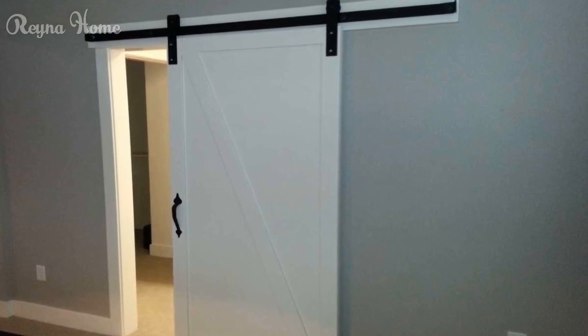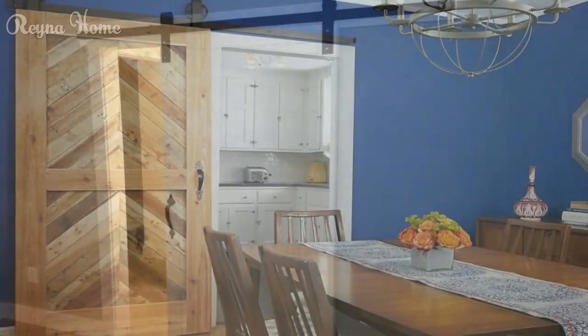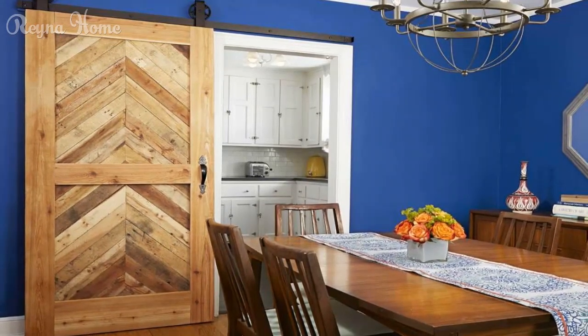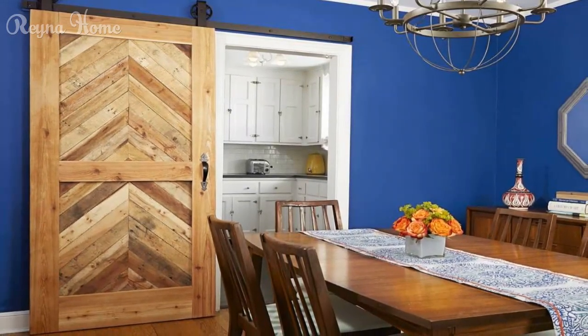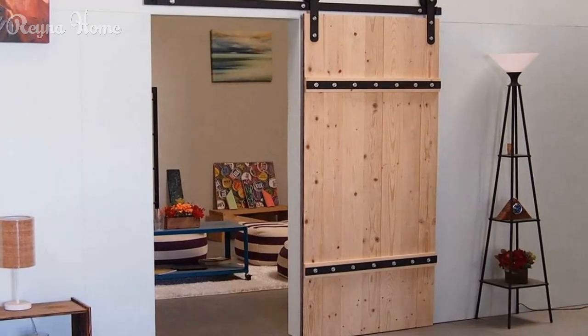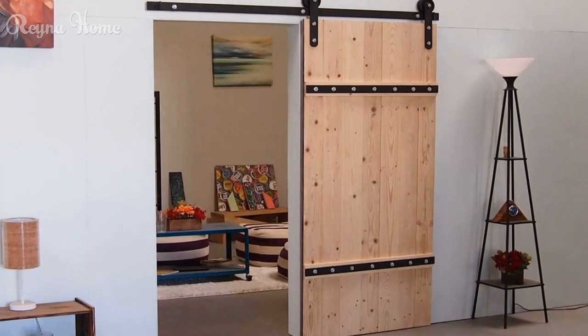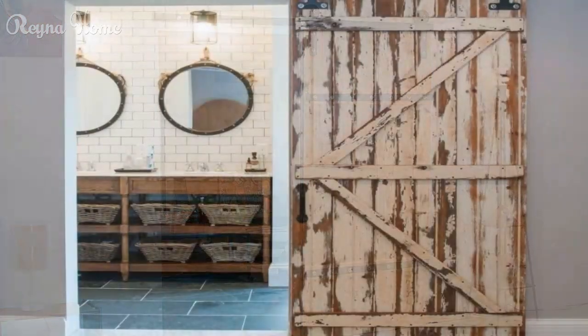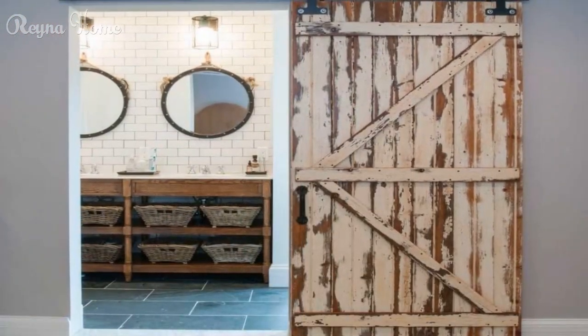Use chalkboard or mirror for a fun and functional look. Chalkboard or mirror are materials that can be used for writing or reflecting purposes. They create a fun and functional look for your barn door, with a black or silver appearance that can be used for drawing, writing, or checking yourself out. You can use chalkboard or mirror to build a solid or a divided barn door.